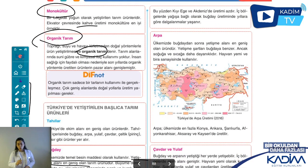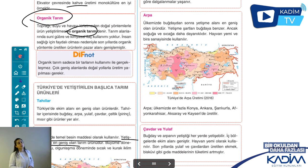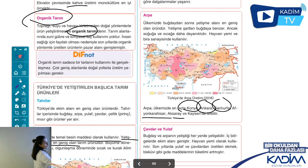Arpa, ülkemizde buğdaydan sonra en geniş alan taşıyan tarım ürünüdür. Buğdayın yetiştirilebildiği hemen her yerde yetişir. Tek fark: bu ürün sıcağa ve soğuğa daha dayanıklıdır. Bu sebeple Doğu Anadolu'da yetiştirilmesi daha muhtemeldir. Hayvan yemi olarak ve bira sanayisinde kullanılıyor. Konya, Ankara, Urfa yine var; Afyon, Aksaray ve Kayseri de sayılıyor. Yine aynı kurak ve yarı kurak iklim tipinin görüldüğü şehirler.